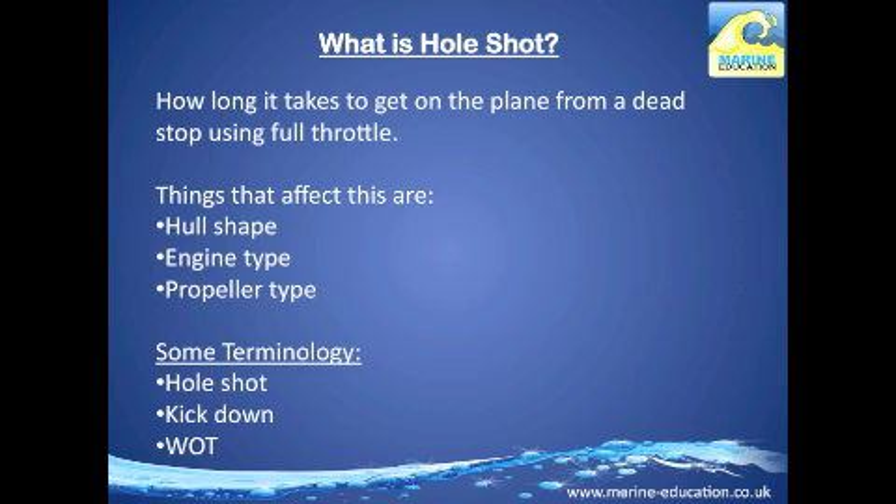Things that affect the hole shot are hull shape, engine type, and propeller type. For example, if you have a cathedral-shaped hull with a propeller with multiple blades — i.e., more than three — you're likely to get up onto the plane and have a quicker hole shot than a vessel with a deep V hull and three blades.